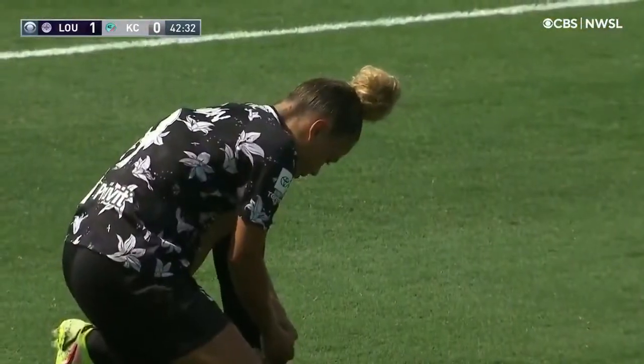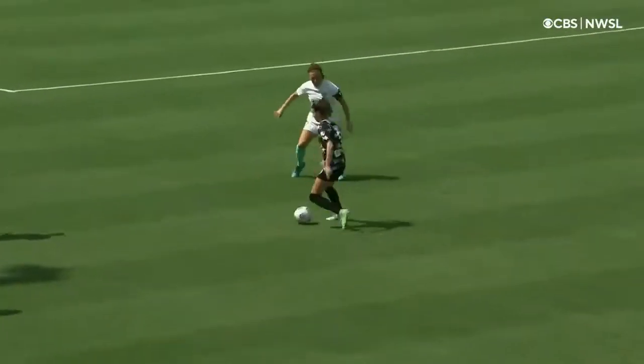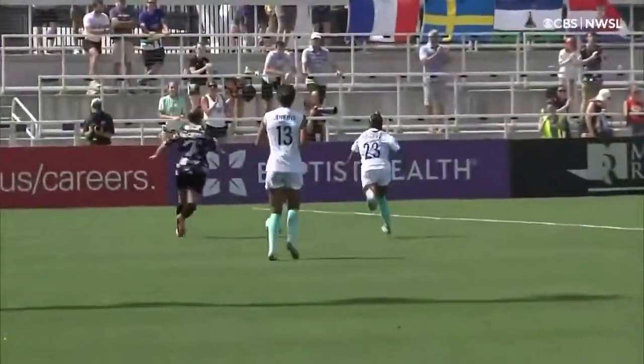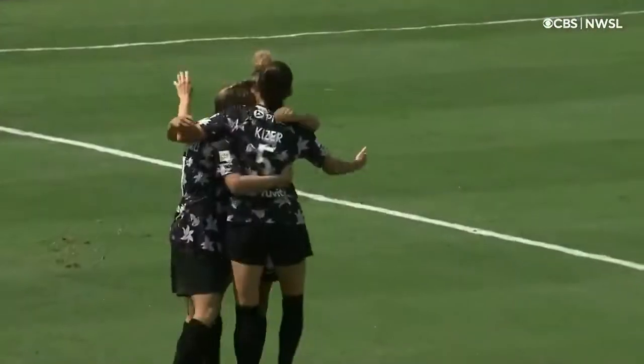And it's exactly how this goal was created. It starts with none other than Savannah McCaskill making a run down the midfield, then wanting it back down the flank — a great little one-two combination play around Kiki Pickett. And then Ebony Salmon, who had been drawing defenders away to that right side the whole time, makes that delayed shoulder run to the near post and a great first-time finish to the back post.